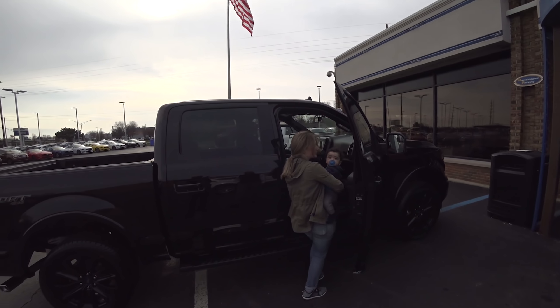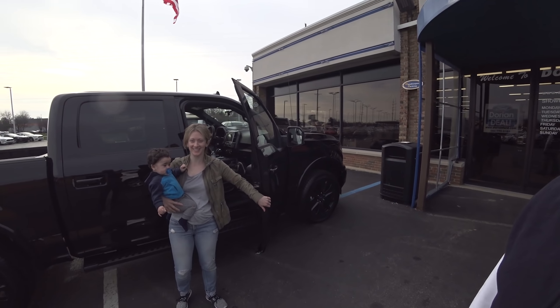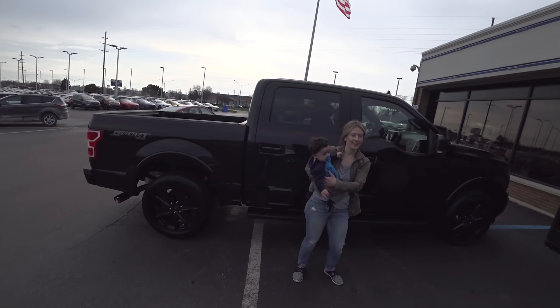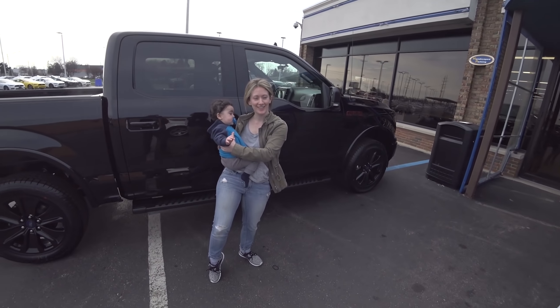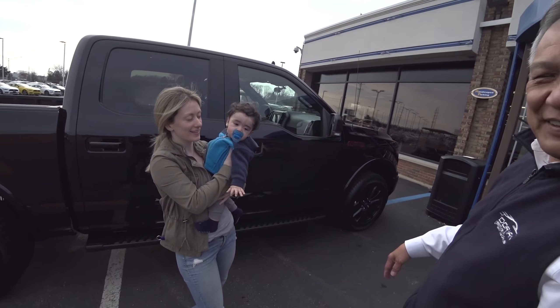We just finished all the paperwork — it took about 20 minutes and Richard had everything ready. Here's a look at the truck. There's Donna and little Nathan putting everything inside. It's an all-black sport F-150.